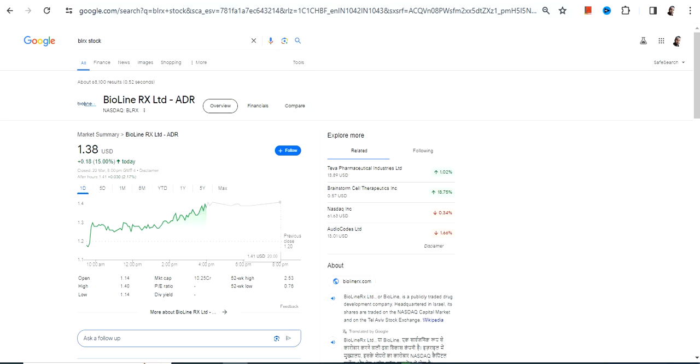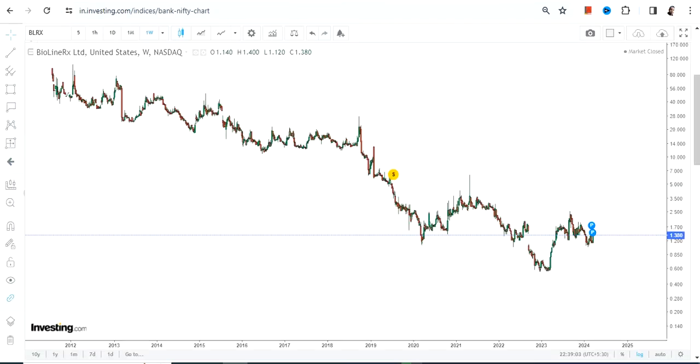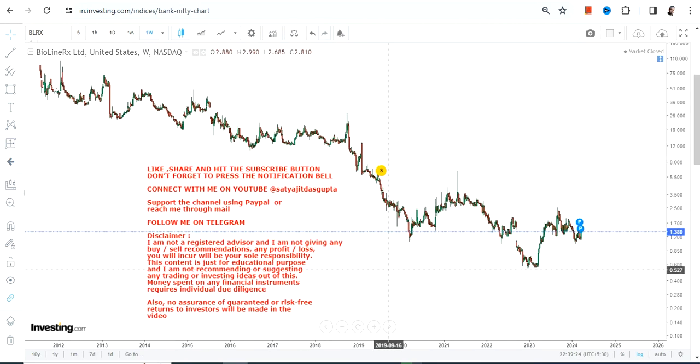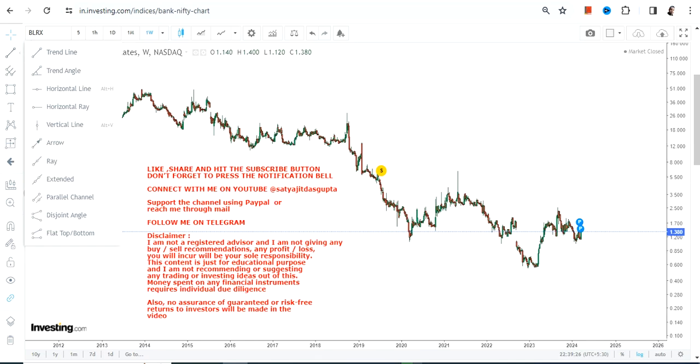Hello friends, welcome to my channel and thanks for watching this video. We're going to discuss BLRX stock, or BioLine RX Limited. This is the price chart, and this particular stock is indicating a trading bounce back.